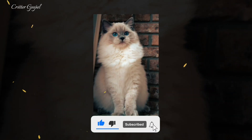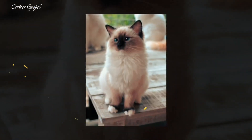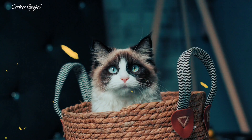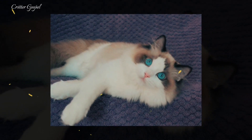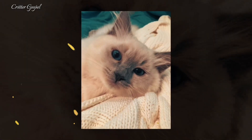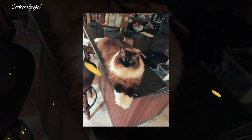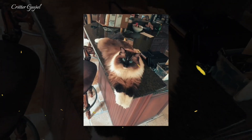Number thirteen: The Ragdoll has a silky single-layer coat, meaning it doesn't have an underlayer of fur. Number fourteen: This breed still benefits from brushing at least twice a week to help avoid tangles. Number fifteen: Since Ragdolls don't have an undercoat, the amount of shedding and dander production is lower than that of heavier-coated breeds. Number sixteen: They are one of the largest domestic breeds of cat. Number seventeen: They have dog-like personalities.